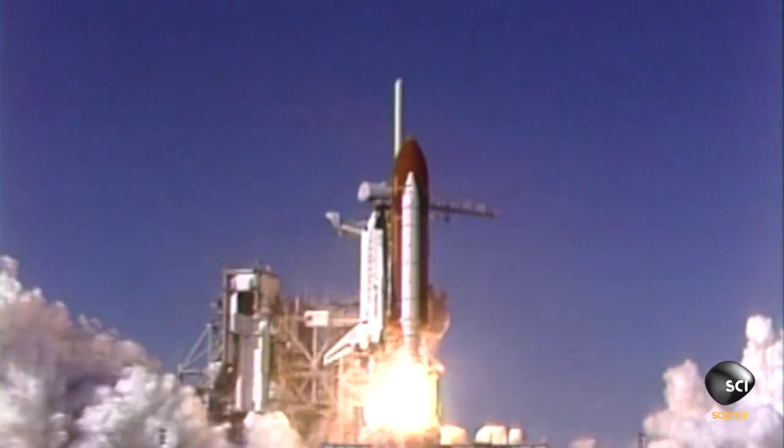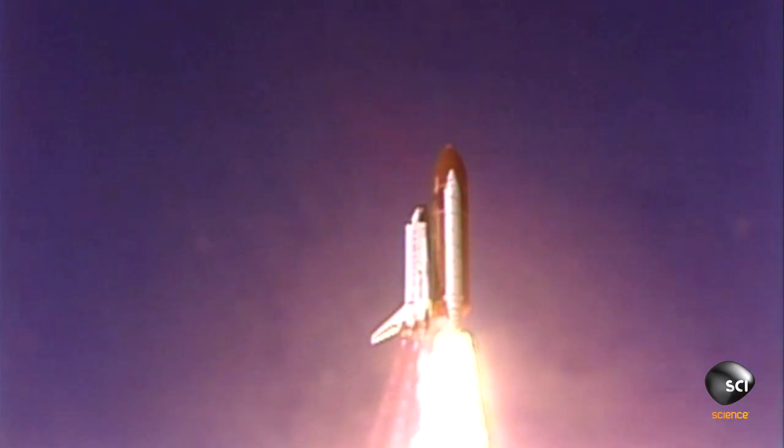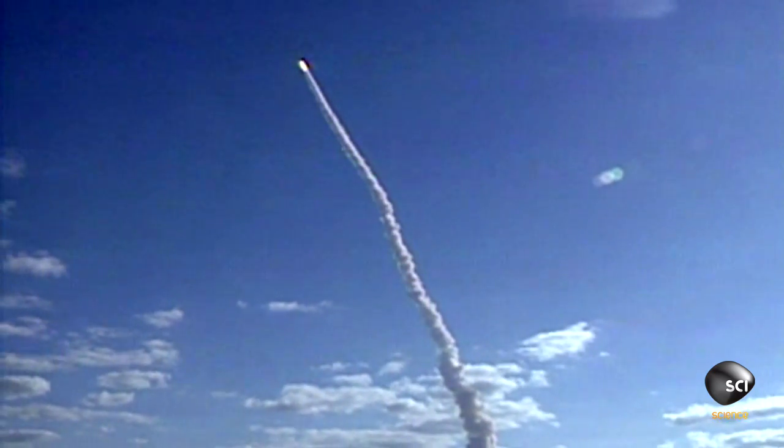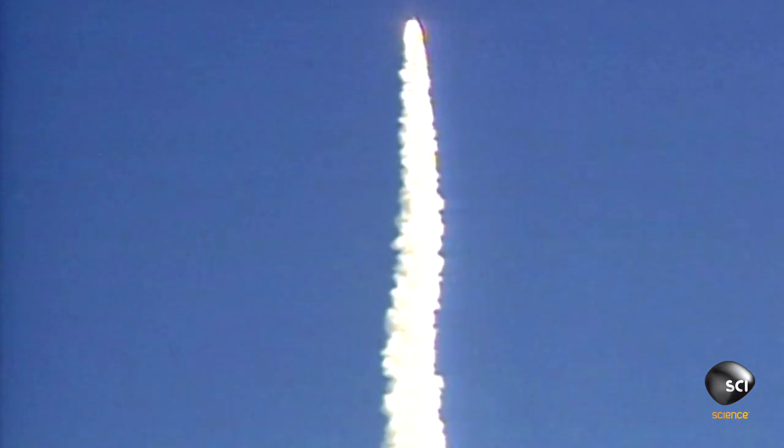Mission and liftoff. Atlantis begins another space voyage as it clears the tower. Mission Control called us the day after the deployment, and they asked us if we had seen anything whiz by the window during launch. It's one of those things — no, why do you ask?